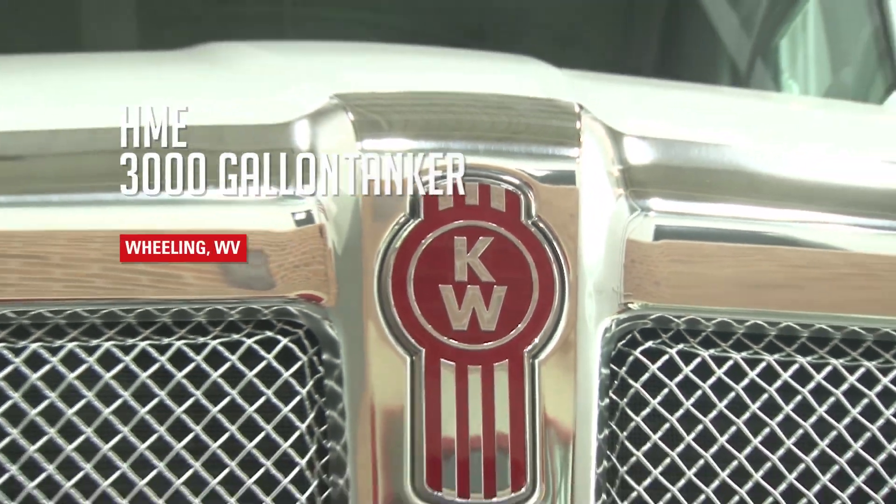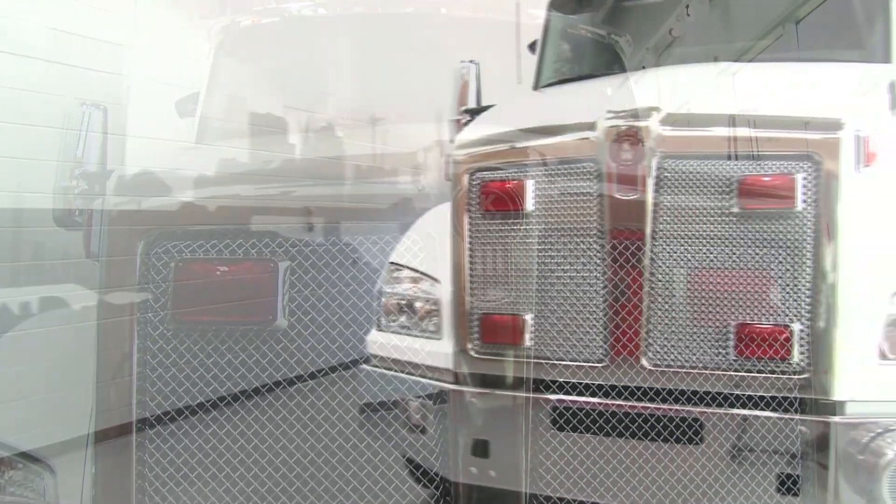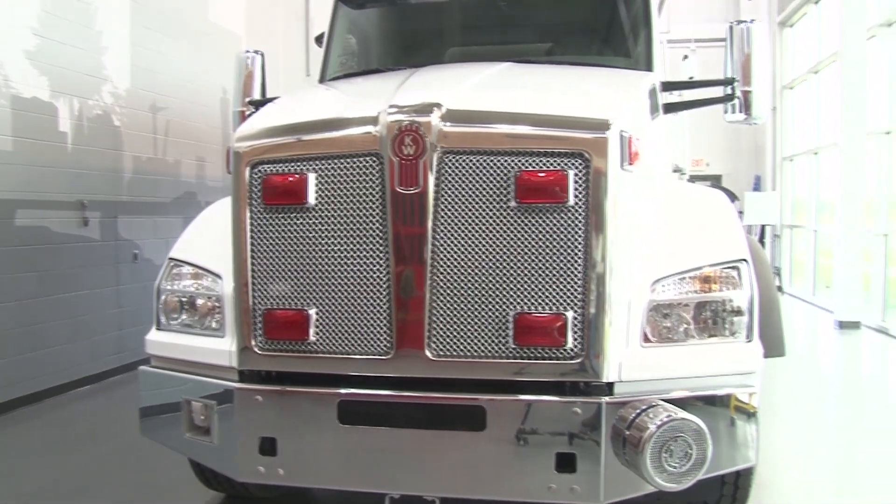Congratulations to the Mozart Volunteer Fire Department, Rick Fisher, and the whole crew on their new HME tanker. To learn more about HME fire trucks, visit firetrucks.com.